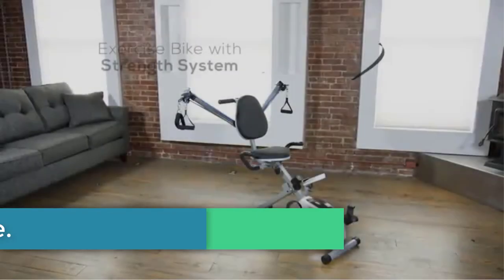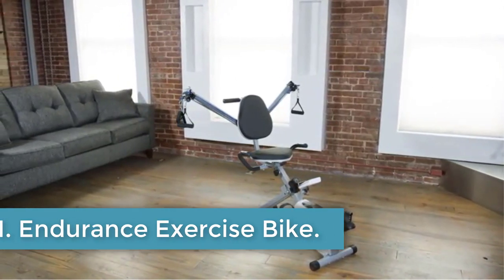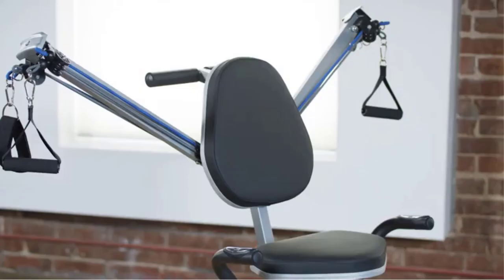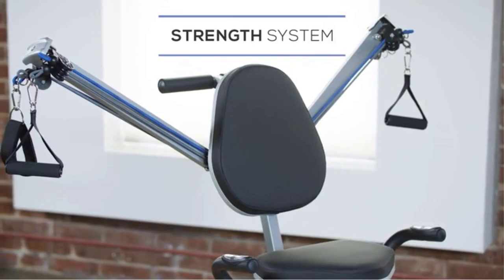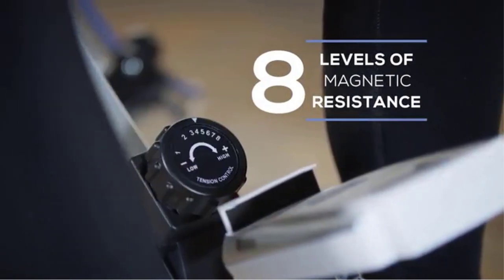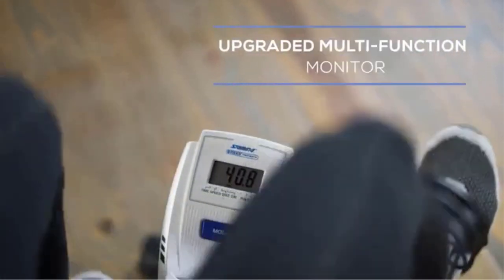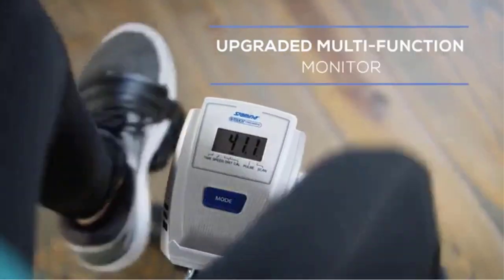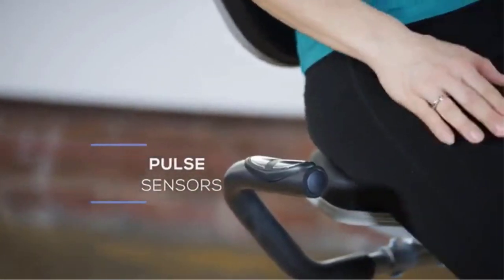Number 1: Stamina Exercise Bike and Strength System. The Stamina Stationery Bike and Strength System combines the cardiovascular benefits of cycling with a comprehensive range of upper and lower body strength training exercises. The Strength System features two arms equipped with a pair of dual-pulley adjustable bungee cords on the front and back of the unit. Use the front of the strength system for seated exercises like chest press, curls, flies, and squats.